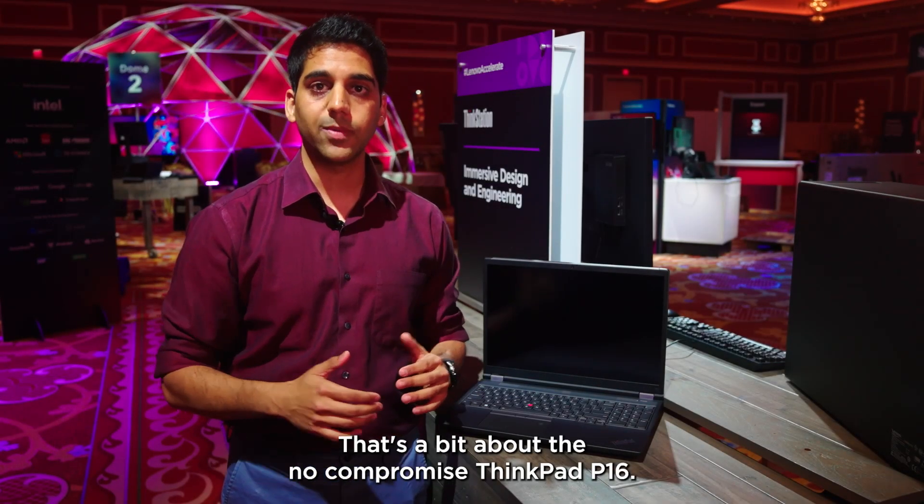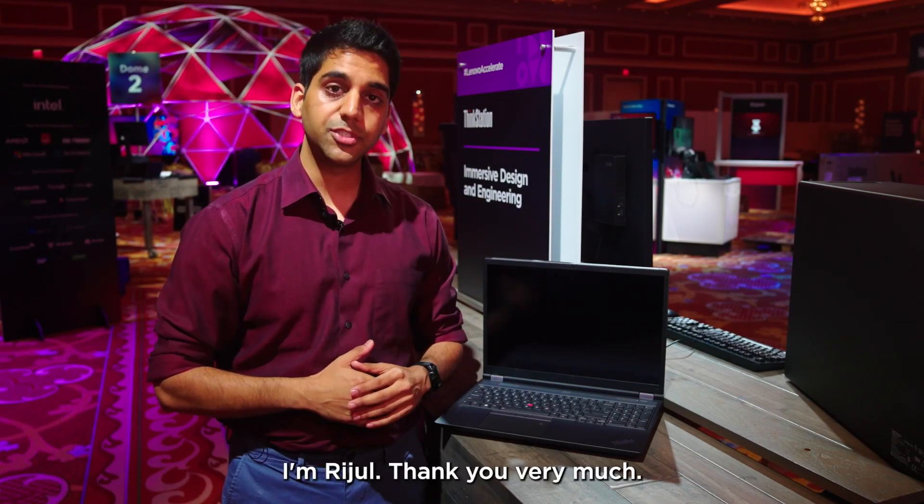That's a bit about the no-compromise ThinkPad P16. I'm Rajul, thank you very much.